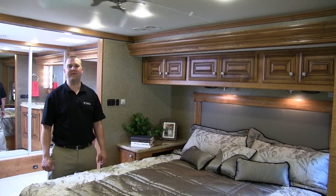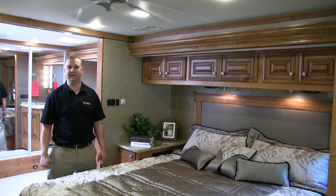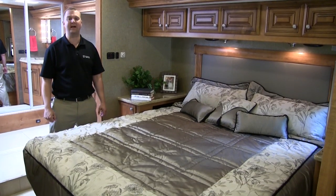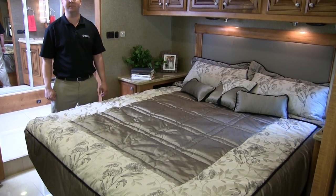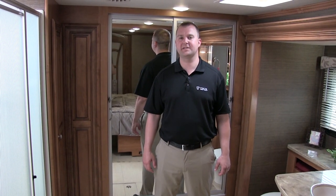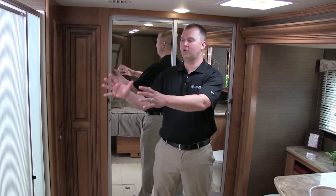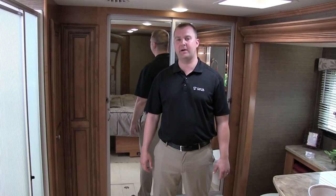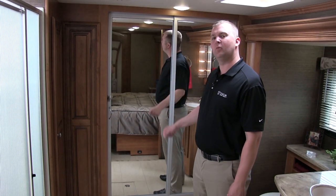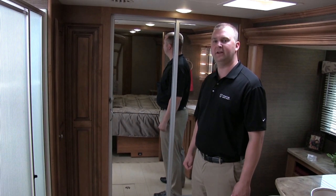In the bedroom of every Tuscany motorhome, you'll find an optional dual-speed 12-volt ceiling fan as well as a walk-around king-size bed with a premium Denver mattress. Featured in every Tuscany floor plan is a full-size rear bathroom with a large shower with integrated fiberglass seat, as well as a very large wardrobe area with lots of hanging space and an integrated cedar-lined shoe compartment.